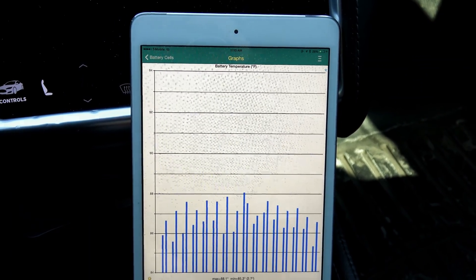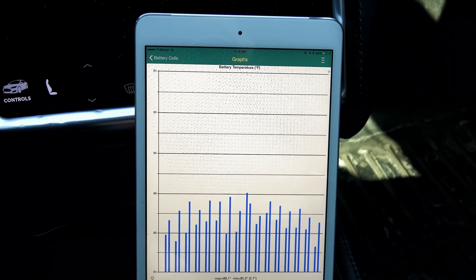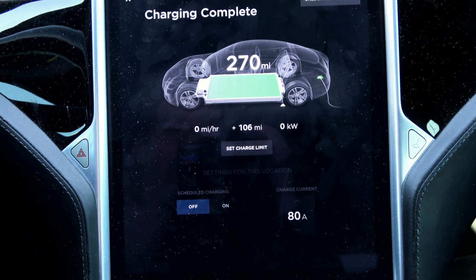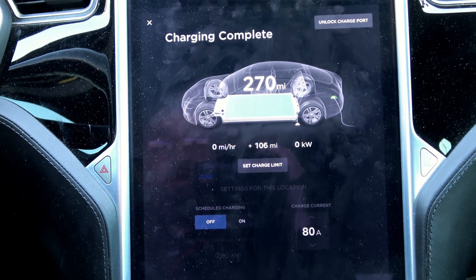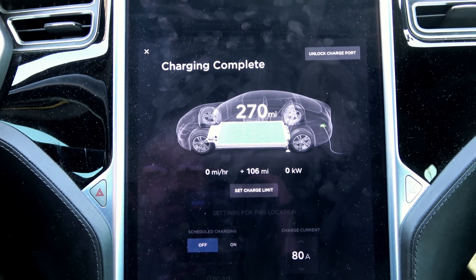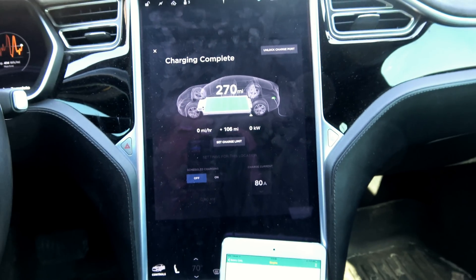I've been here now two hours and thirteen minutes — that's how long it took to charge. I arrived with 70% and it took that long to get it to 270 miles and 100% state of charge.